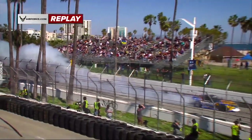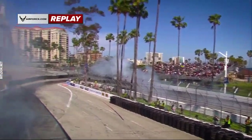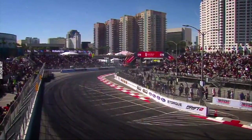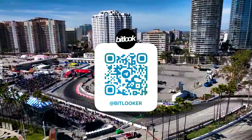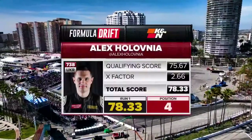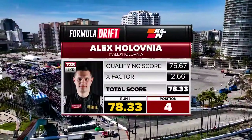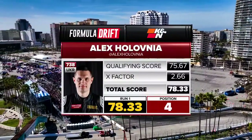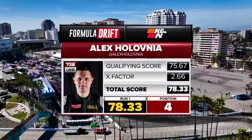Really excited for this season. Just building anticipation. I was at the RTR event, went and saw Jeff Jones' reveal last Saturday. It's been real. The top 24 are locked in, then the remaining spots are filled with the remaining drivers. So there we are — looking at Alex Polovnia: 78.33.